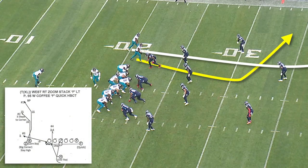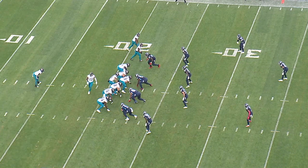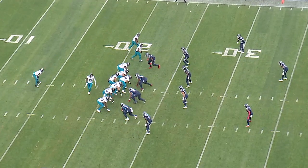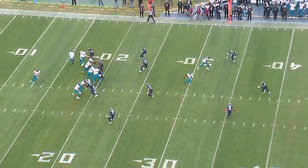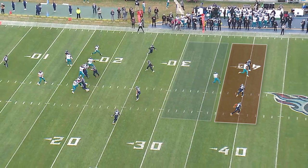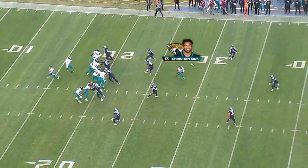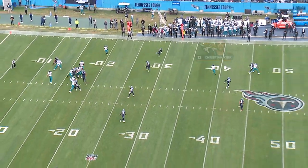Next up, the Jags are running a play called Coffee, with a big corner from the Z and a corner stop from the X. Jacksonville was doing a great job all game of using play action to define the layers in Tennessee's defense. You can see they have three deep defenders, a huge amount of space, and then the linebackers that bite on the play action. So Christian Kirk runs this corner stop right into the soft spot of the defense — a really easy throw for Trevor Lawrence.